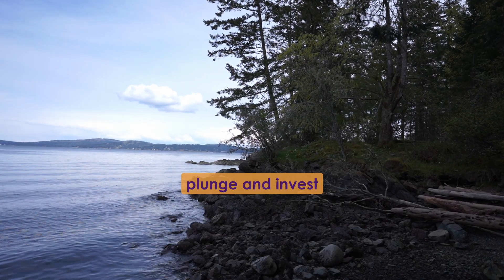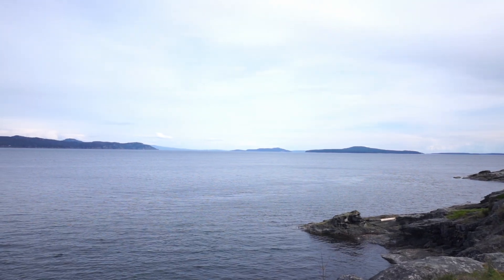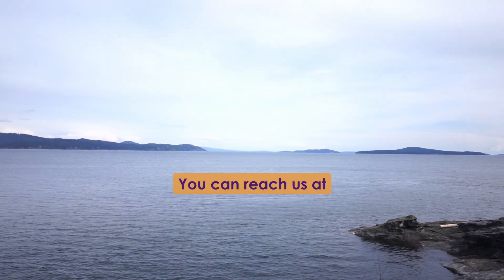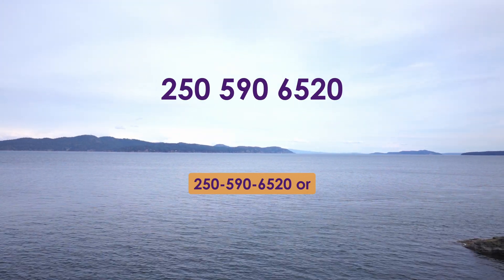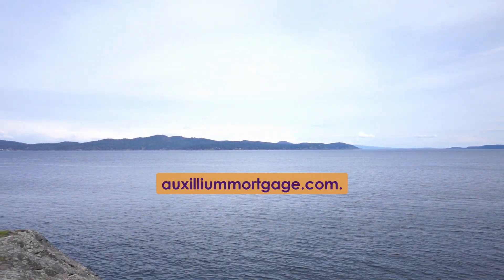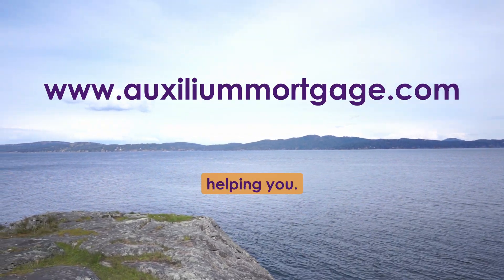Ready to take the plunge and invest in island living? Give your Auxilium team a call today — we're here to help. You can reach us at 250-590-6520 or visit us online at AuxiliumMortgage.com. We look forward to helping you.